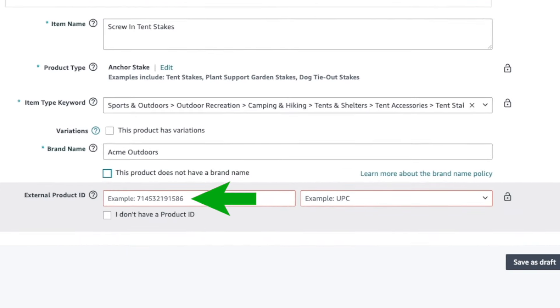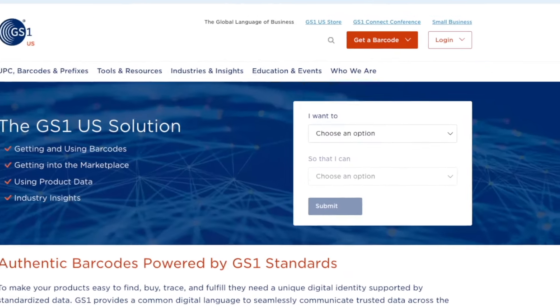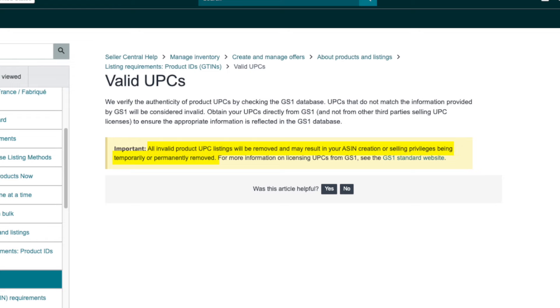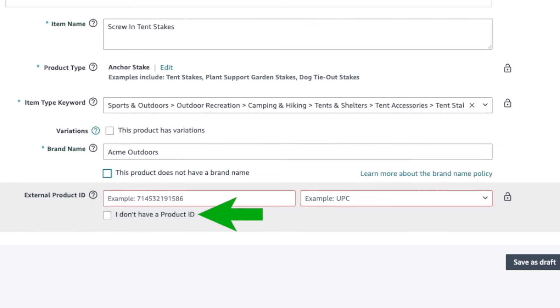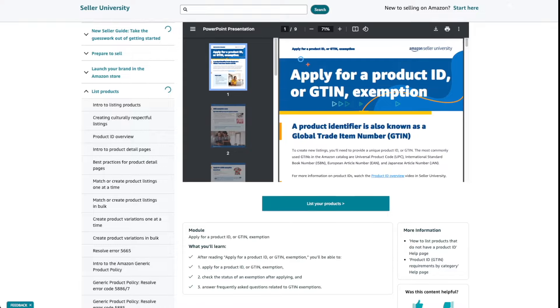In the product ID field, enter the UPC barcode you purchased. Do not buy UPC barcodes from third-party sellers — only buy them directly from GS1. They only cost $30 each, and if you don't buy from GS1 directly, your listing can be shut down. Also, do not choose the 'I don't have a product ID' option — that's a GTIN exemption. It'll create other problems and you won't be able to change it to a UPC later. Don't do this just to save $30.